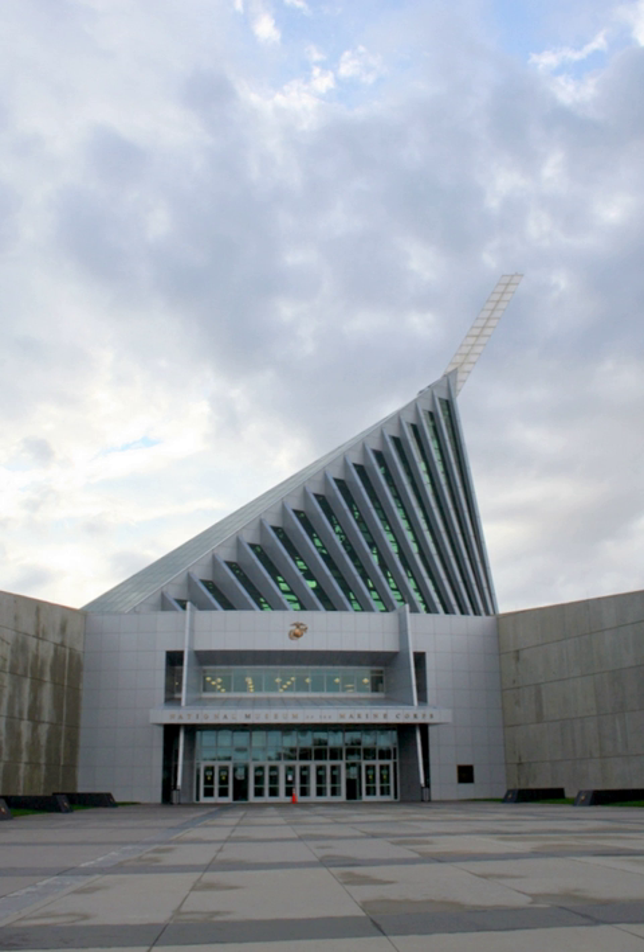The National Museum of the Marine Corps is designed to be the centerpiece of a complex of facilities called the Marine Corps Heritage Center. This multi-use, 135-acre campus includes the Semper Fidelis Memorial Park and Semper Fidelis Chapel, a demonstration area with parade grounds, hiking trails and other outdoor recreational offerings, a conference center and hotel, and an archive facility to restore and preserve marine artifacts. The chapel, designed by Fentress Architects, was completed in 2009 with a $5 million donation from a retired Marine.